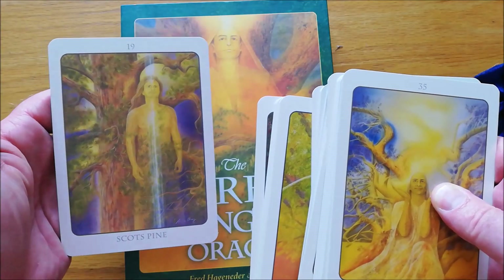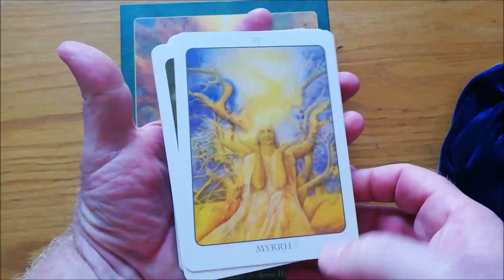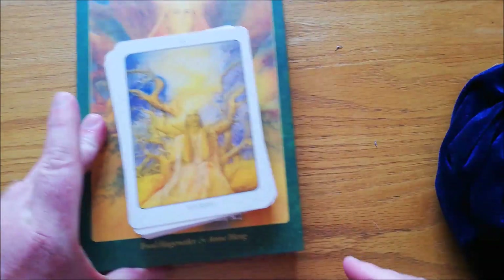I found that out quite to my horror when I trimmed my Karma Tarot. That's what the back of the cards look like. They are quite big cards — I've got big hands and they fit right into my hands. Gorgeous, gorgeous deck. Tree Angel Oracle. Quite a nice big set.